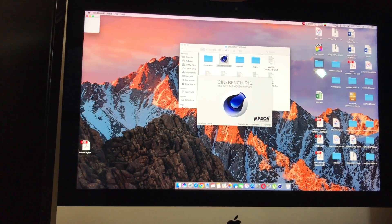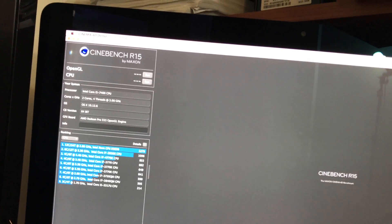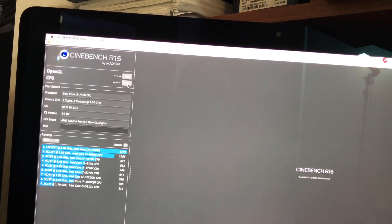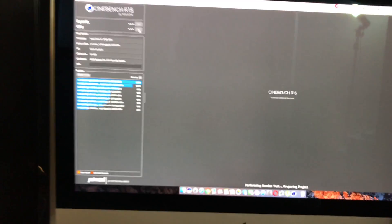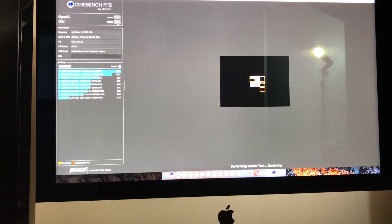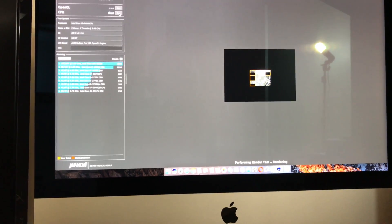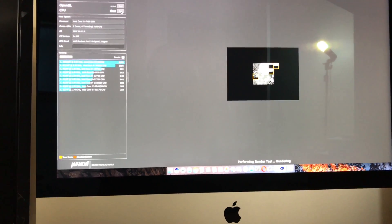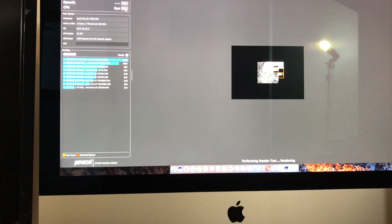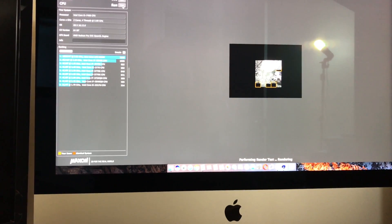As you can see here, the CPU is an i5 7400. It reads here as a two-core four-thread processor, but it's actually a four-core four-thread processor. I think at the time of recording this video it wasn't updated with that processor yet.